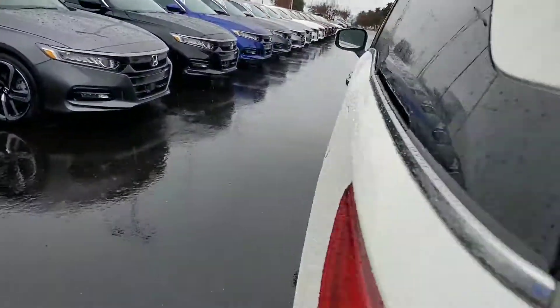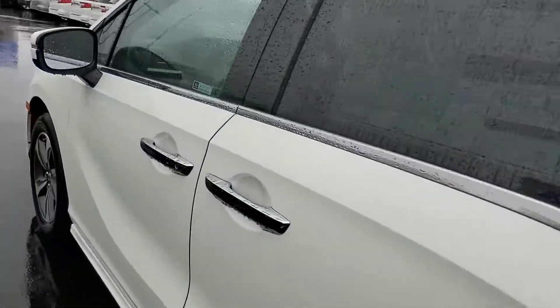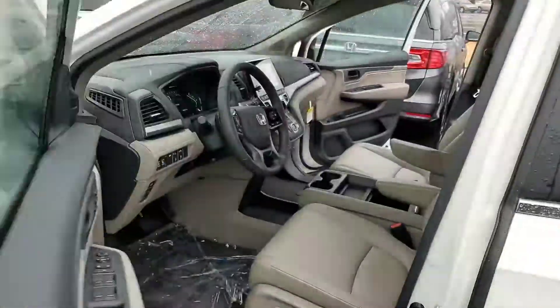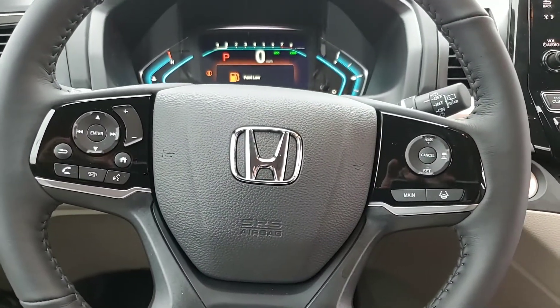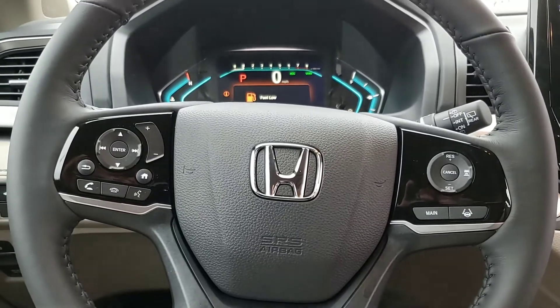I wanted to send you this video just so you can see this vehicle in person. Obviously, this is the interior color that you're looking for. I look forward to hearing back from you soon. Give me a call at 864-650-8255.